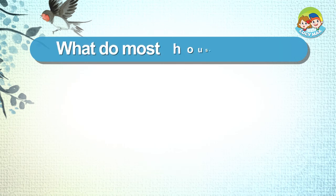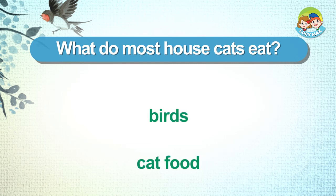What do most house cats eat? Birds. Cat food.